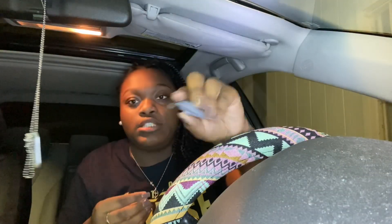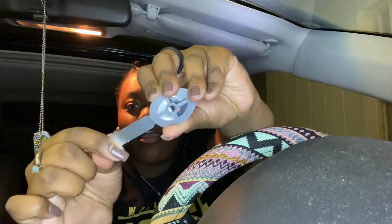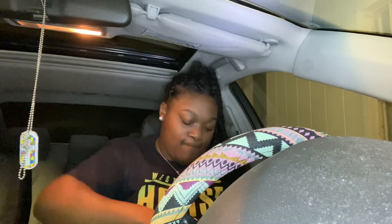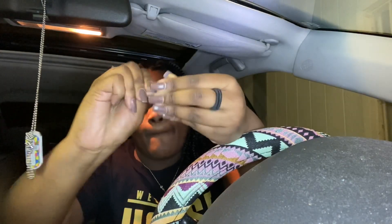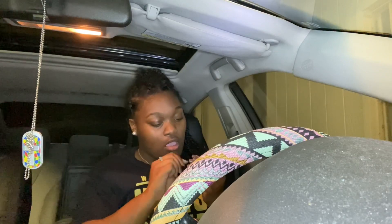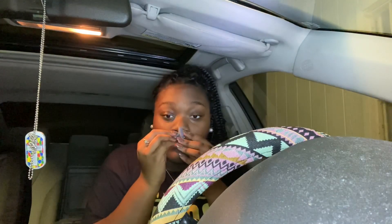They smell pretty good, guys. Okay so you have to put it together and you gotta pull the tab out. I pulled it out and then you have to put this thing on here. There it is y'all — smells so good! I had to get it because it matches the color of the car.